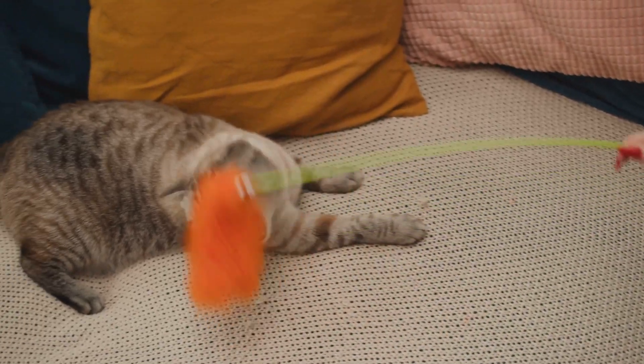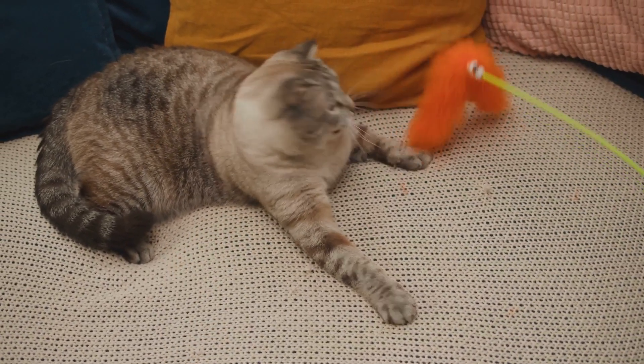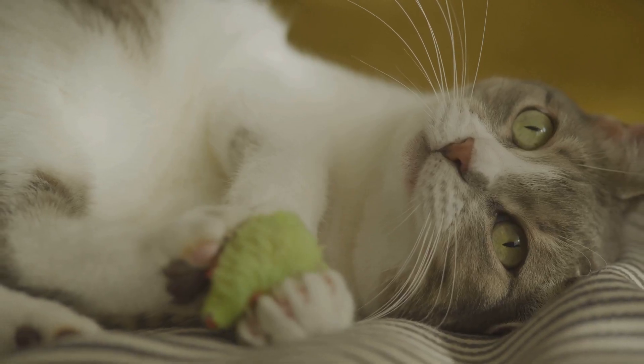And lastly, the catnip infused plush toys. These are perfect for a little bit of relaxation after all that play. The new designs are more durable and come in a variety of shapes and sizes, so there's something for every cat.